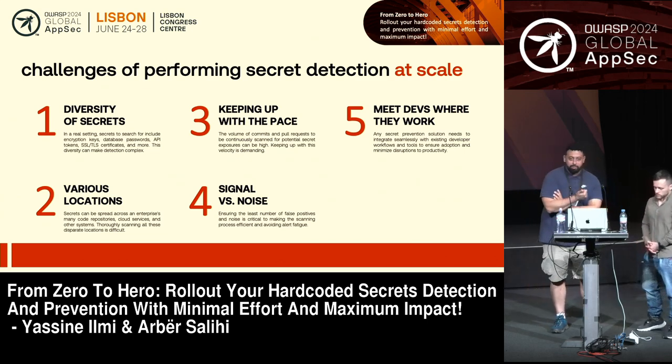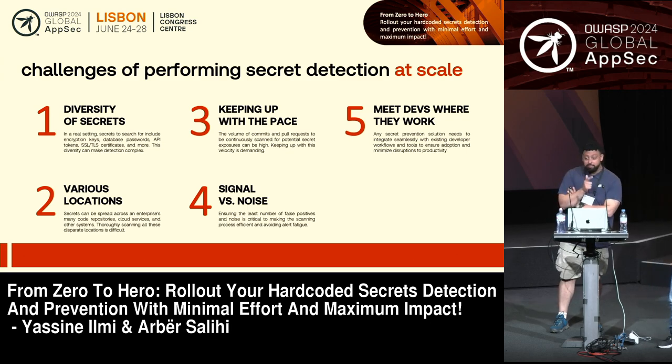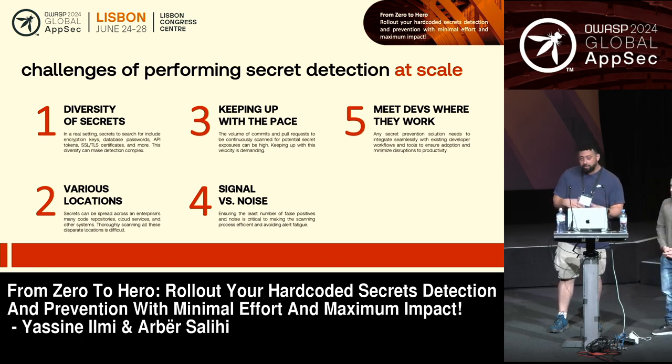Let's say we can identify many different secrets, cover all ground where source code is pushed, keep up with the pace, and verify that secrets are valid to remove noise. What do we do with all that information? We still need to push it and meet developers where they are — on their source code management system, GitHub, GitLab, or Jira — to make sure we act on findings and secrets are rotated.